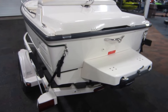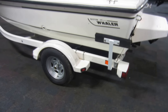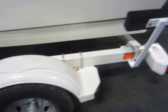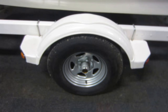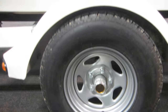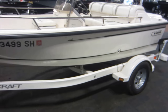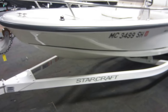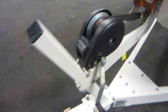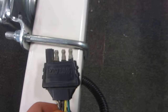Also included with this boat is a 2005 Easy Loader bunk trailer with side centering bunks, composite fenders with steps, 13 inch wheels, bearing buddies, tie down straps, Fulton winch and swivel jack, 2 inch coupler, and a four-way light plug.